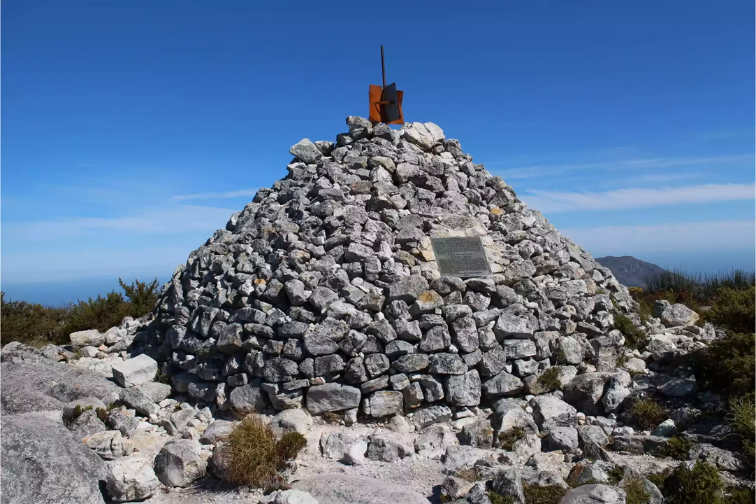Although easy enough for families of all ages, this hike should be timed for early morning or late afternoon in summer, since it is very exposed with no shelter from the sun.